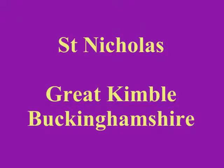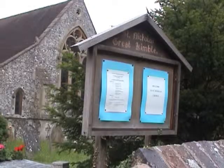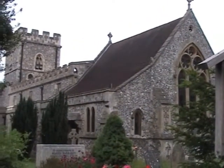Great Kimball, like its neighbour Little Kimball, is just south of Aylesbury. Both are within hailing distance of Beacon Hill, the location of the castle of Kimballene, the 1st century king of Britain. And also Chequers, the country home of present-day British prime ministers.